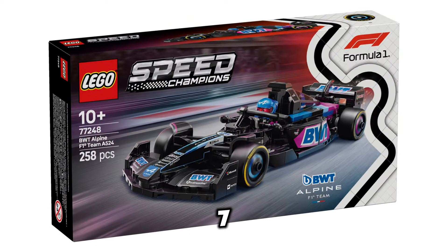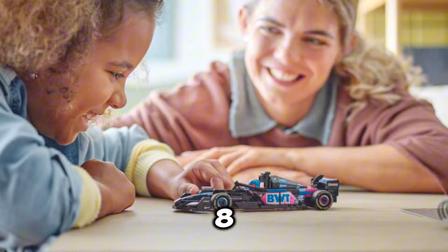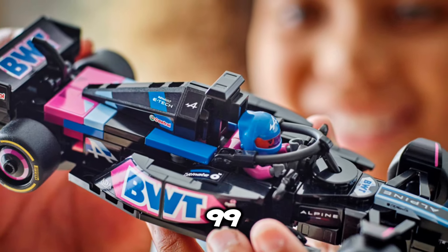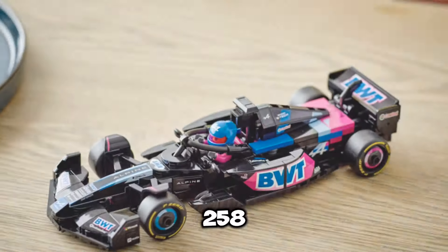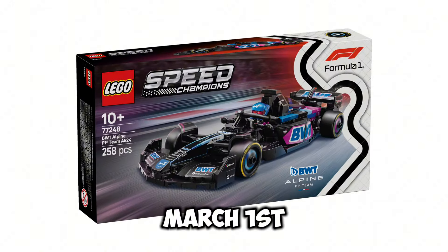Next up, we have set number 77248, the BWT Alpine F1 Team A524, and this set is going to be retailing for $26.99 USD. It's going to include 258 pieces, and this set is going to be releasing on March 1st of 2025.